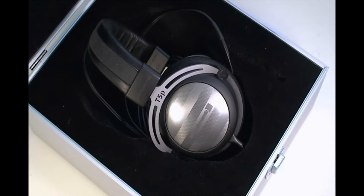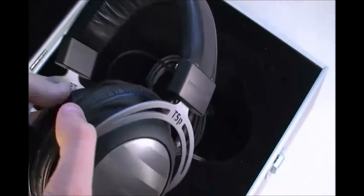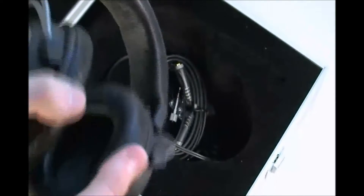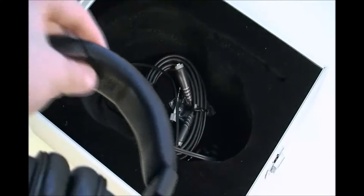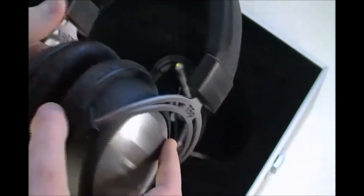It does have high quality metal, as I'll show you right now. There's high quality metal around here where it says T5P, and that runs through the headband to give it a nice support. They have these nice circular earpads with perfect circles to go around your ear, and a very cushioned headband that allows for comfortable listening.